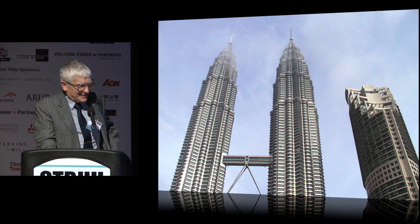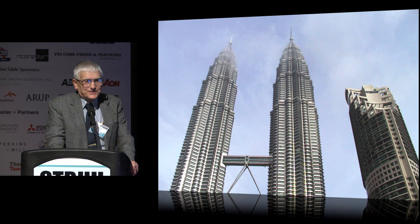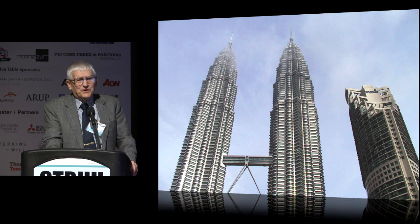Here's a picture of Petronas Towers. I love this picture because it shows the connecting bridge. It's a challenging job — the structural engineers came up with a solution where the bridge is fixed on one side and telescopes in and out of the tower on the other side. My wife and I have actually walked on that bridge, not on a day windy enough to observe the in-and-out movement, but it's an outstanding experience anyway.